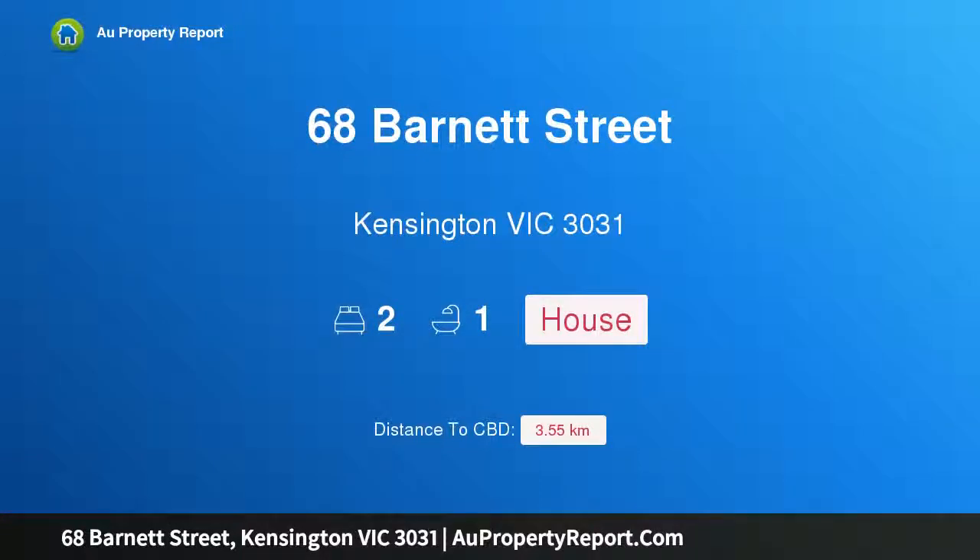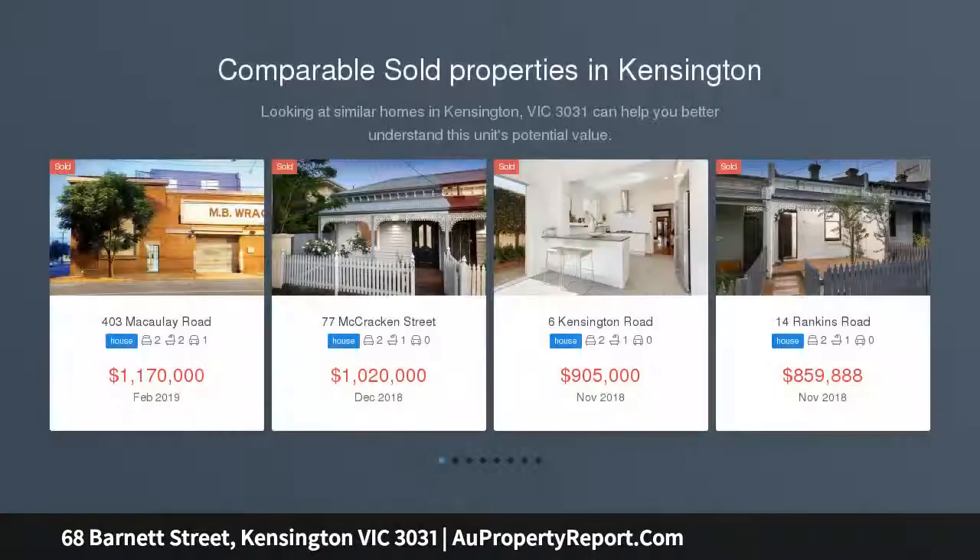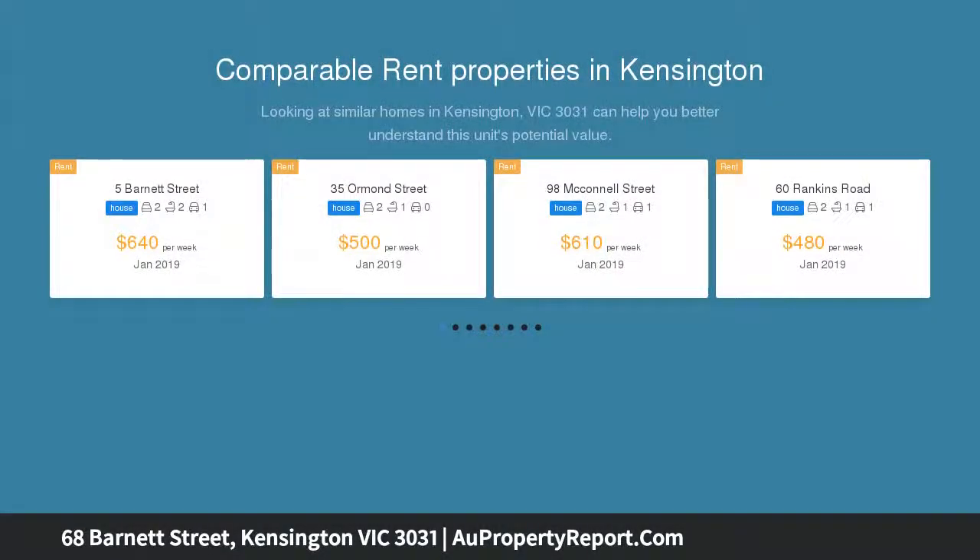Introducing 68 Barnett Street, Kensington, Victoria 3031 — an idyllic Victorian sanctuary of timeless period charm. Built circa 1889, it features pristine, chic interiors and modern luxuries within a tranquil address, coveted for its proximity to Kensington Village.